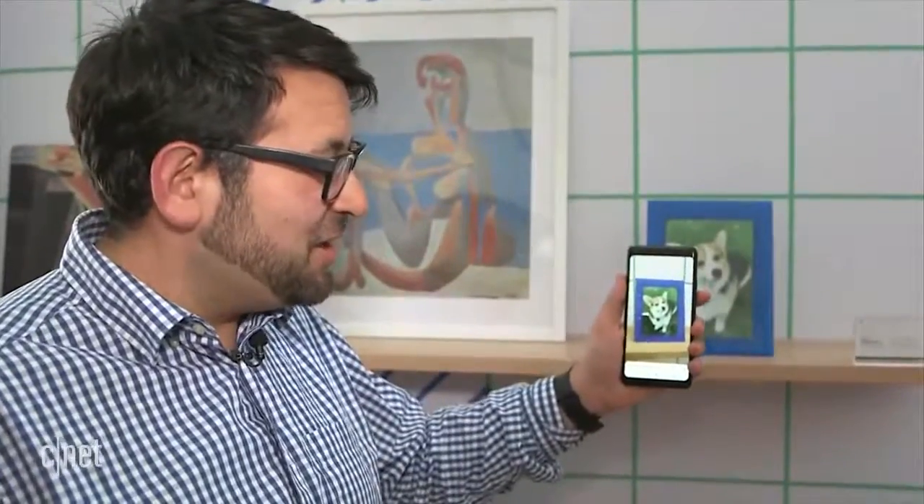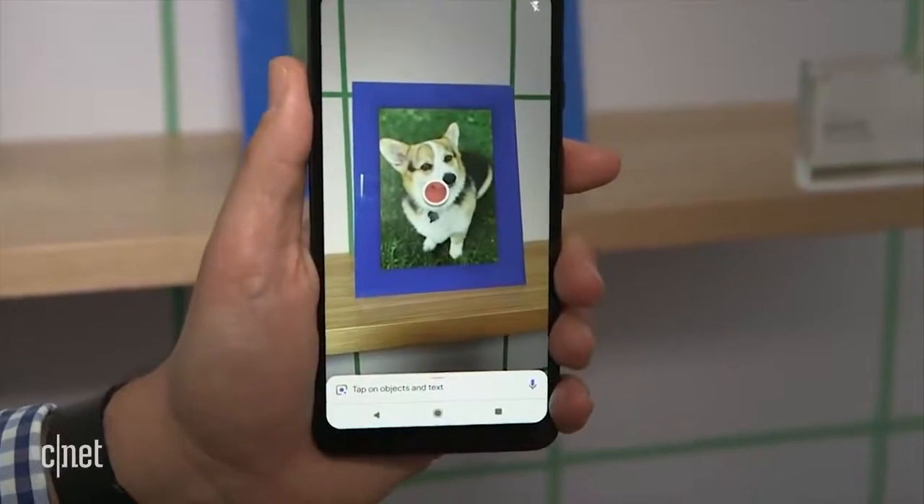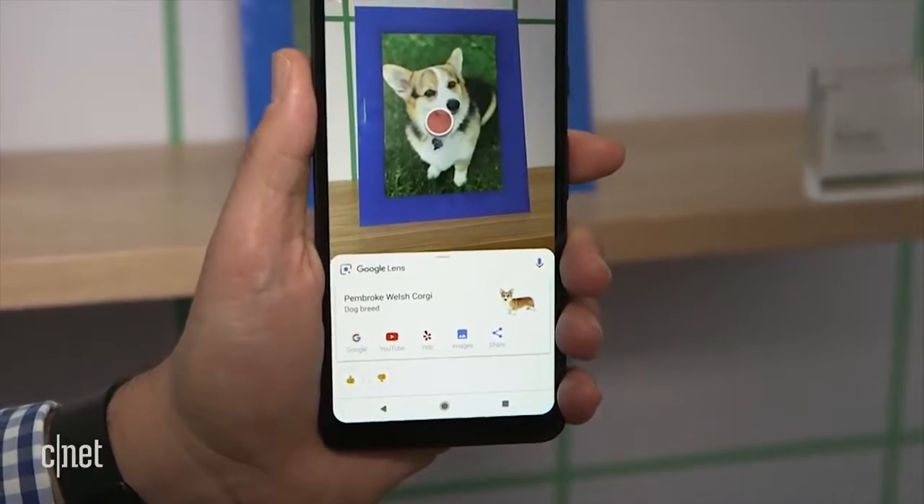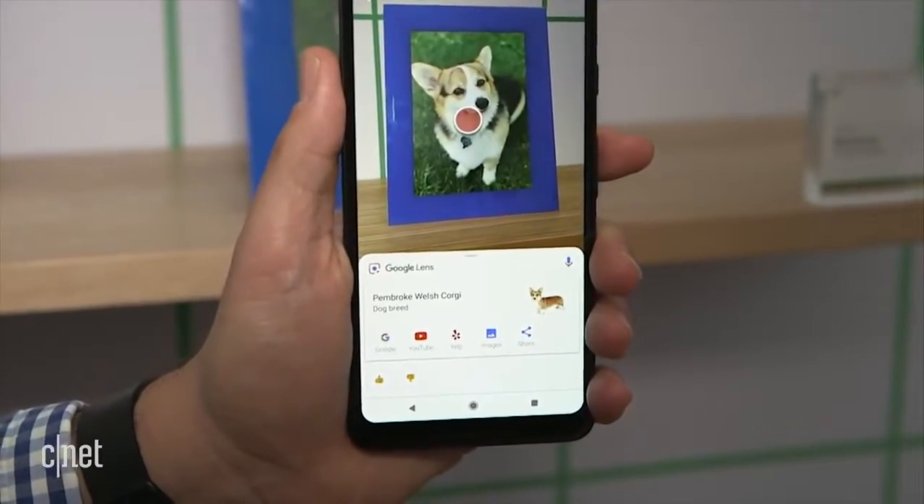Oh, look at this adorable dog. What type of dog is this? I'm going to tap in Google Lens. It is a Pembroke Welsh Corgi. Thank you, Google Lens.